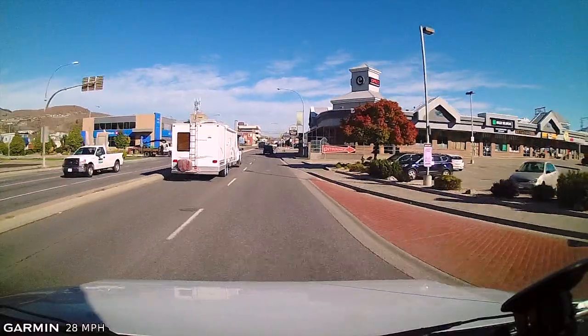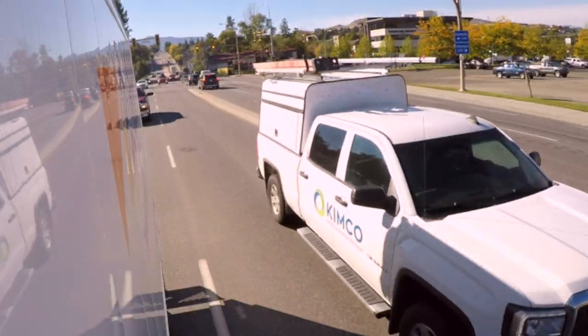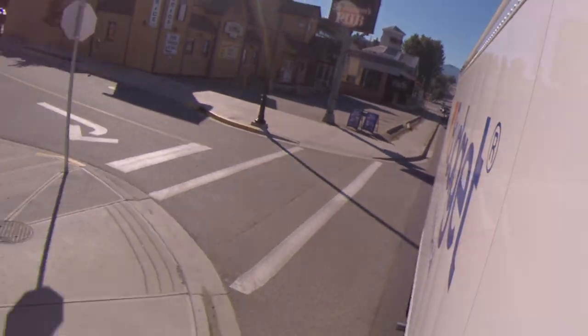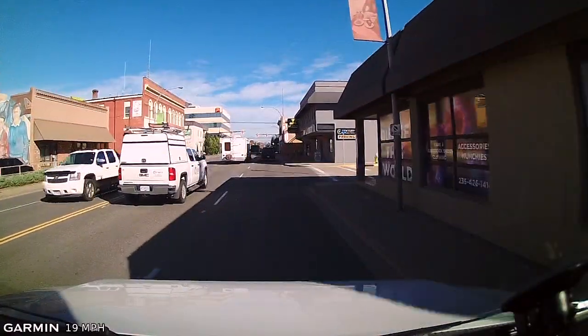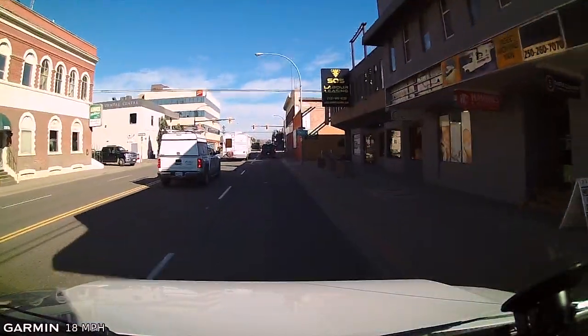We can see here that traffic is really congested in front of us, so we're maintaining a three to four second following distance. The way you measure that is: the vehicle in front of you passes a fixed object, and you count — 1001, 1002, 1003, 1004 — and we have our four-second following distance.